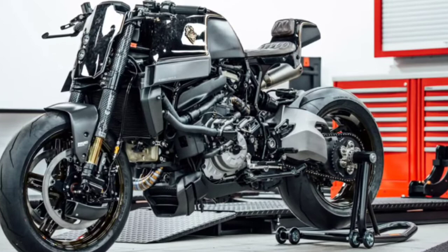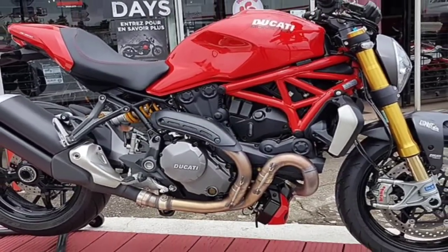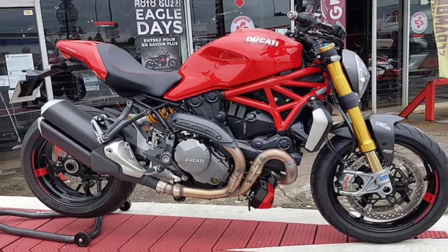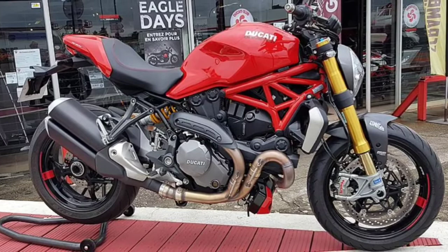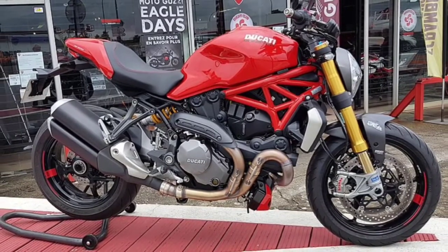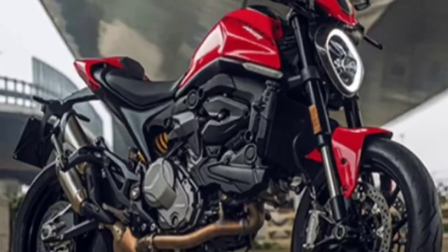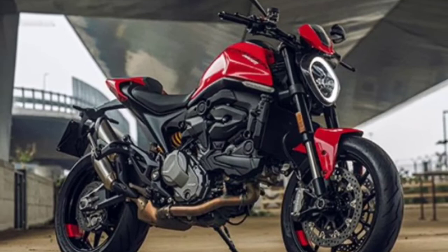Bore x stroke: 88 by 66 millimeters. Compression ratio: 11:1. Power: 60.4 kilowatts / 87 cv at 8,250 rpm. Torque: 78 newton meters / 8 kilogram-meters at 6,250 rpm. Fuel injection: Siemens electronic fuel injection with 45 millimeters throttle body and stepper motor. Exhaust: lightweight 2-to-1 system with catalytic converter and twin lambda probes.